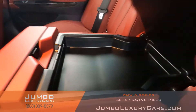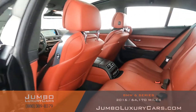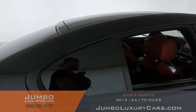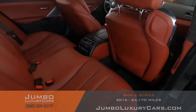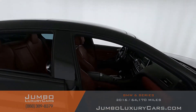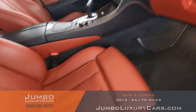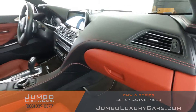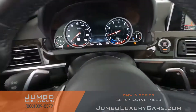Here we have additional storage with cup holders. Here's another angle of the back seats — as you can see, everything is in excellent condition. The passenger seat is in excellent condition as well. Here's a close-up of the glove compartment. The steering wheel is in excellent condition. Here's a close-up of the mileage.